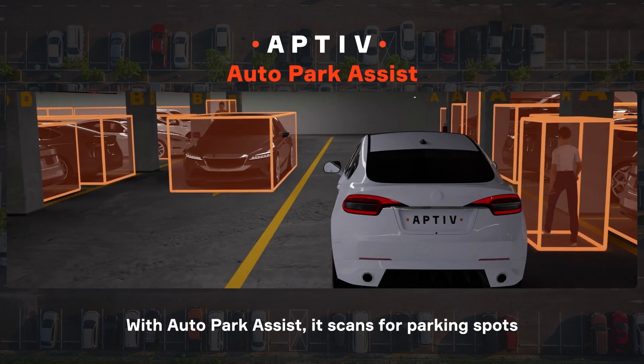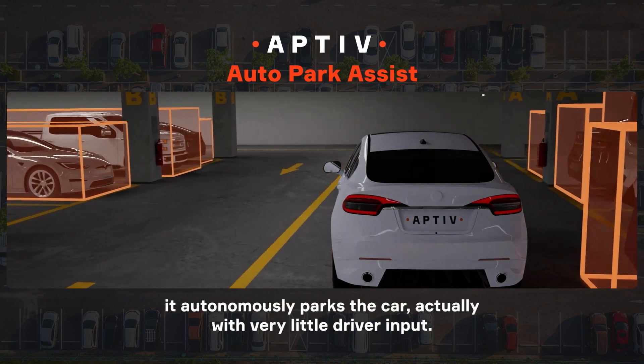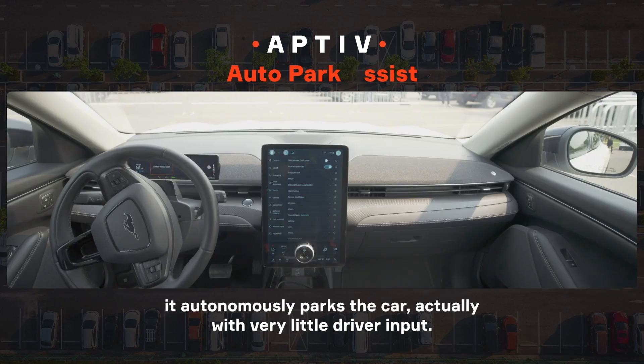With Auto Park Assist, it scans for parking spots, and once it finds one, it autonomously parks the car with very little driver input.